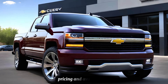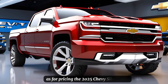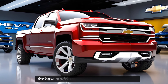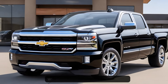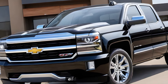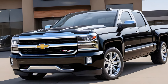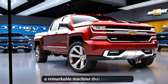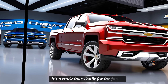As for pricing, the 2025 Chevy Silverado SS offers a range of options to fit various budgets. The base model starts at a competitive price point, providing value for money without compromising on quality. Higher trims like the High Country offer additional features for those looking for the ultimate luxury experience. The 2025 Chevy Silverado SS is a remarkable machine that combines style, comfort, and power.